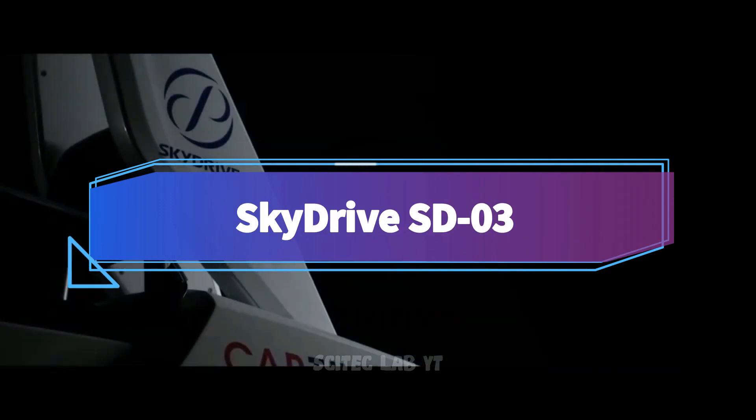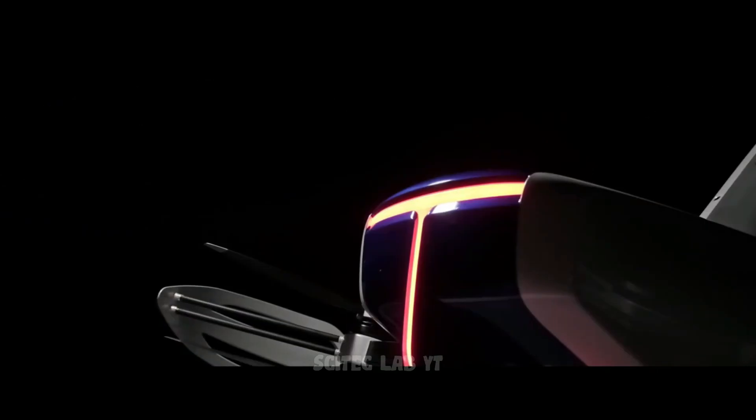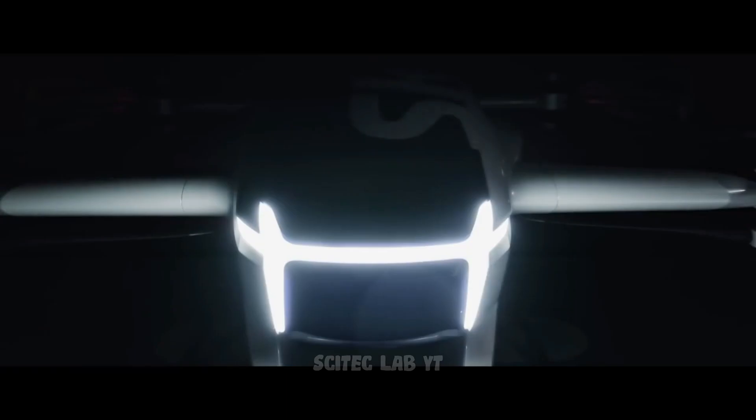The fourth model on our list is the SkyDrive SD-03, a compact flying car developed by a Japanese company. The SD-03 is a vertical take-off and landing vehicle, meaning it can take off and land like a helicopter.